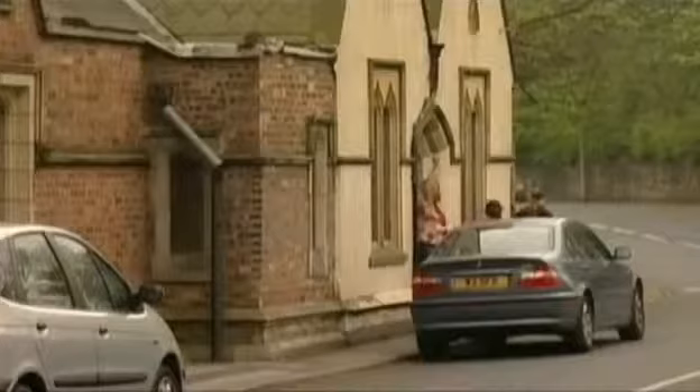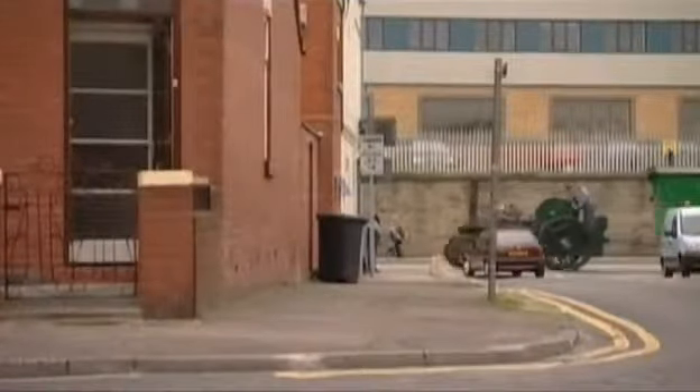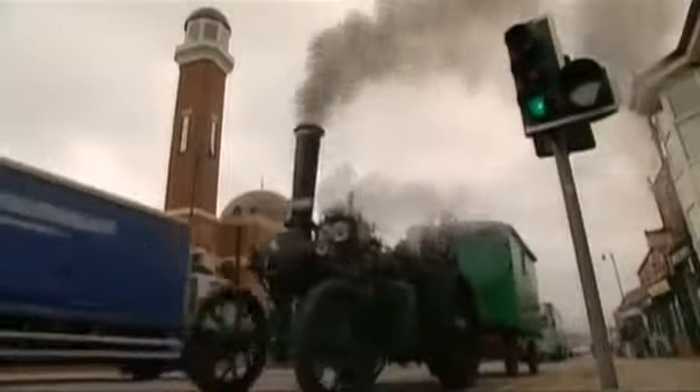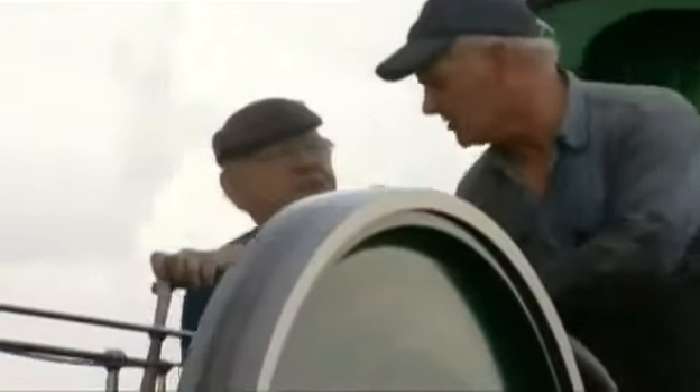It's 12 o'clock before they get going — two or three hours behind schedule already. Whichever way you go out of Bolton, it's all uphill, so it's an early test for the engine.